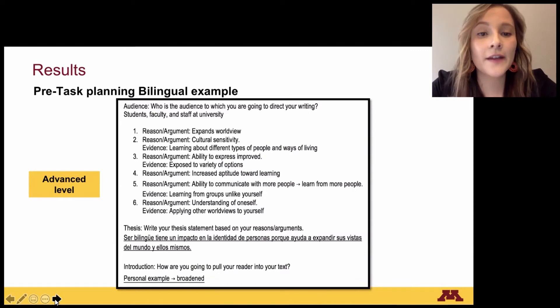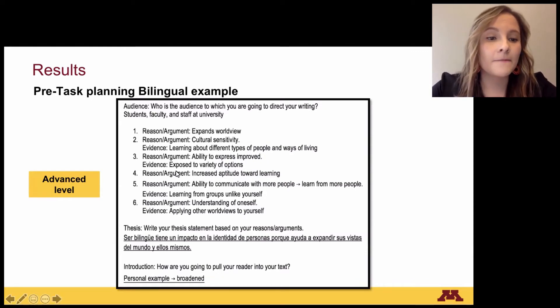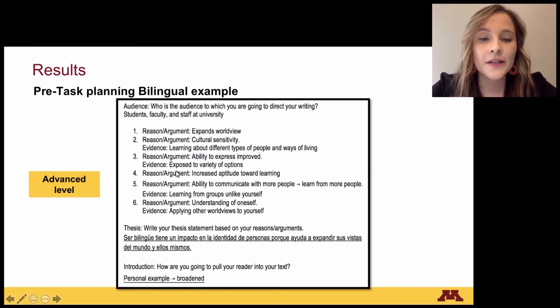An example of bilingual pre-task planning observed in the advanced level shows that the audience section was written in English, reasons and evidence also in English, while the thesis was fully in Spanish, and the introduction was a phrase in English.